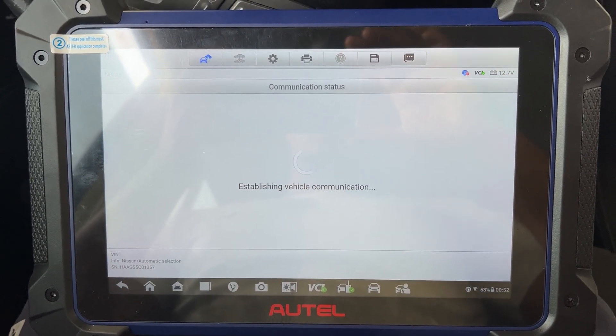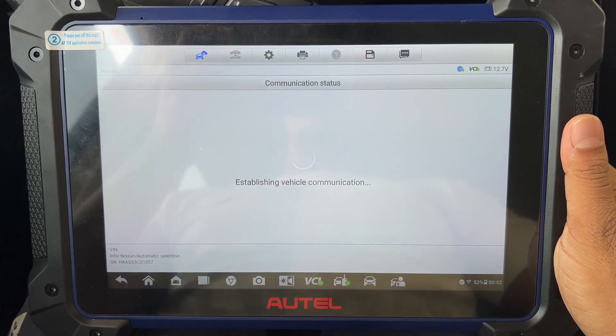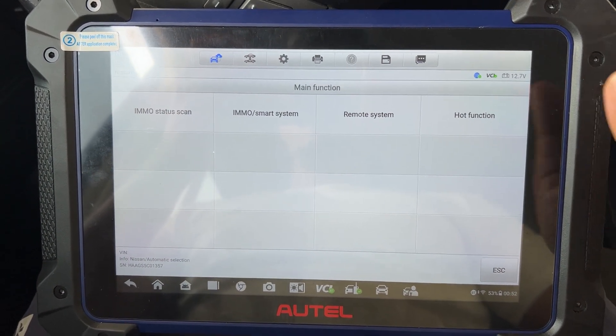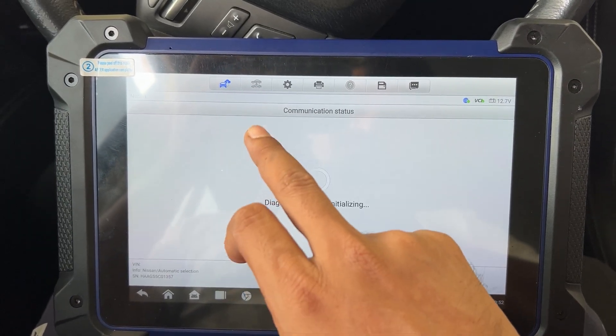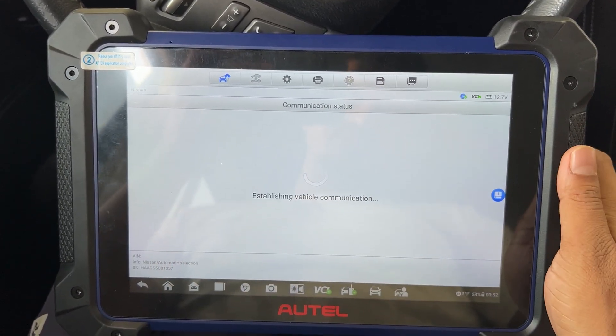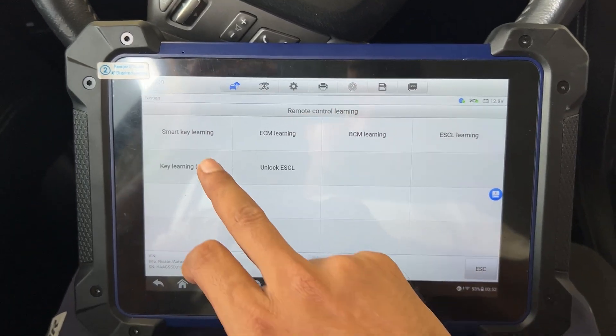We are almost done. Go to the IM Smart remote control learning — it's not key learning, it's remote control learning.